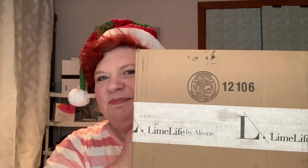Good afternoon, you guys! How's everybody doing? I am doing fantastic. I received this box today in the mail and I'm so excited to show you guys.